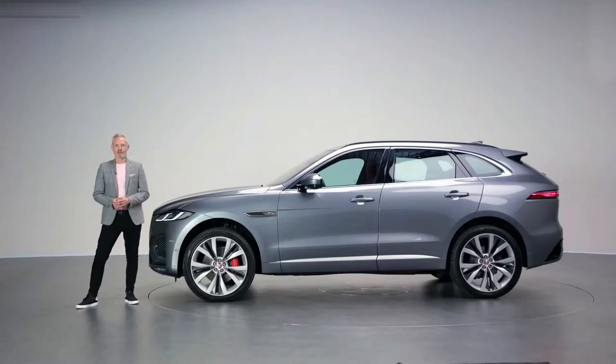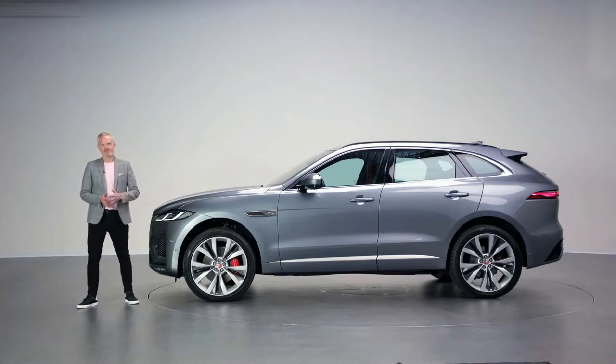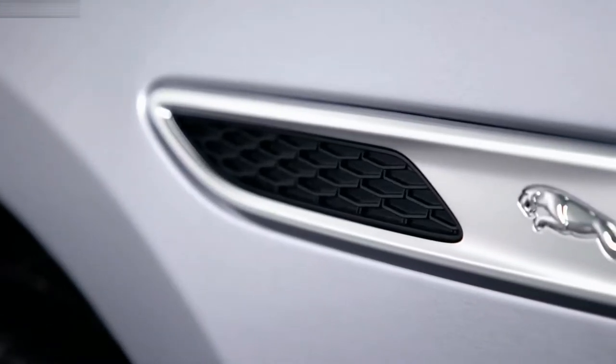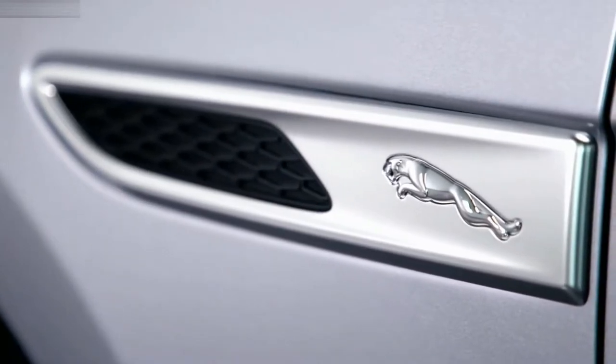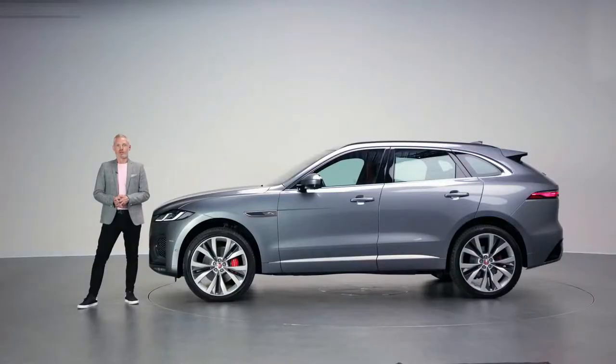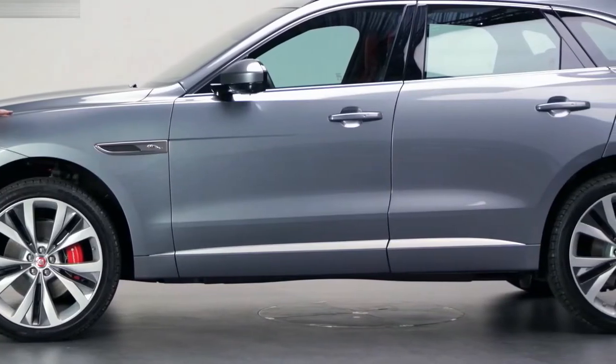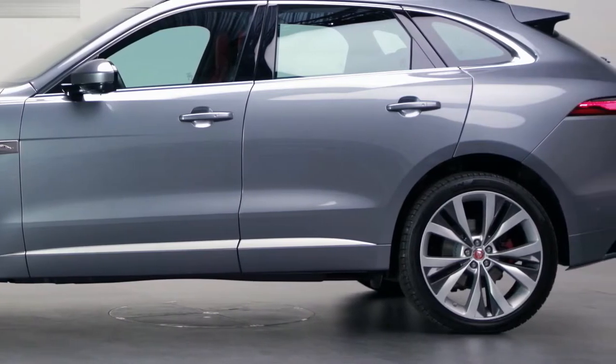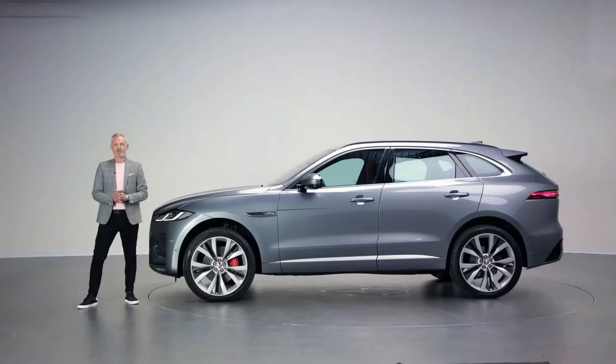Moving along the side of new F-Pace, the first thing you see is the new fender vent. These have long been a signature detail of Jaguar exterior design and here we've updated it to show the Jaguar Leaper. We've also introduced painted lowers on the car which catch the light, plant the car and add to the sense of visual completeness. We have introduced four new wheel styles with a new 21-inch option.